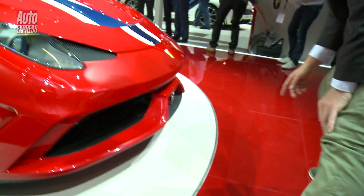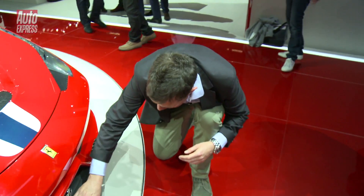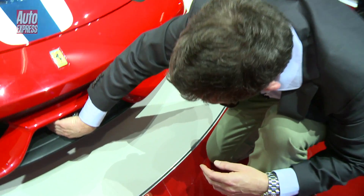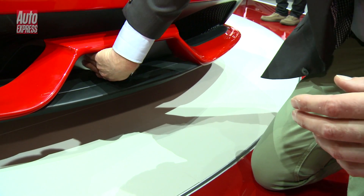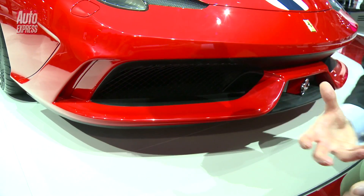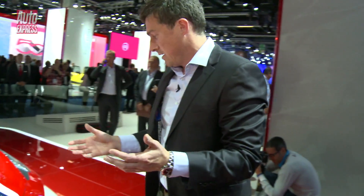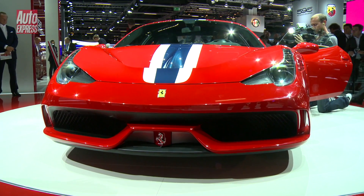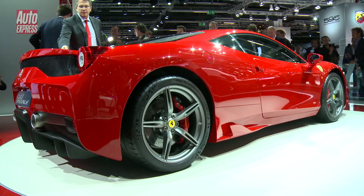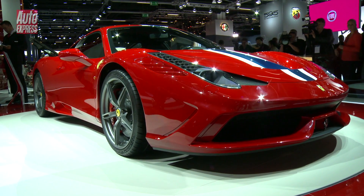At the front, you've lost the air blades that alter airflow into the radiator. Instead there's a new system: at 170 kilometres per hour it opens and moves the air over the front of the radiator, so less air is sucked in and you can achieve a higher top speed. Top speed is around 205 miles an hour. When this goes on sale — arriving in the UK probably next spring — it's going to cost around £210,000.